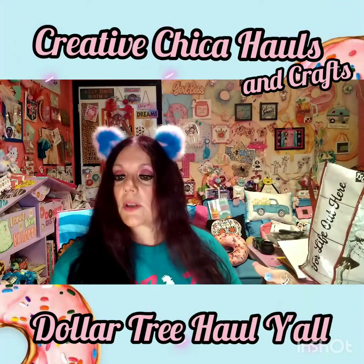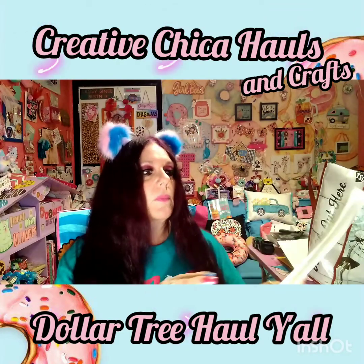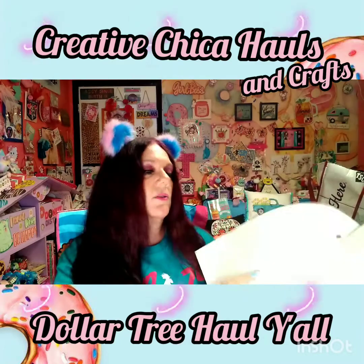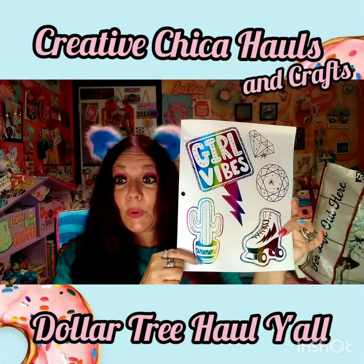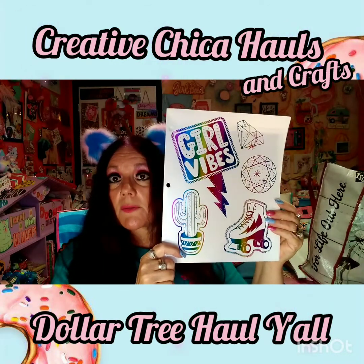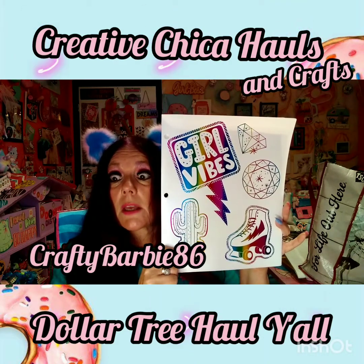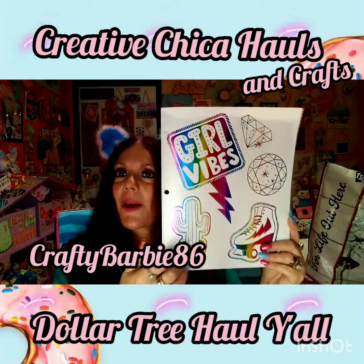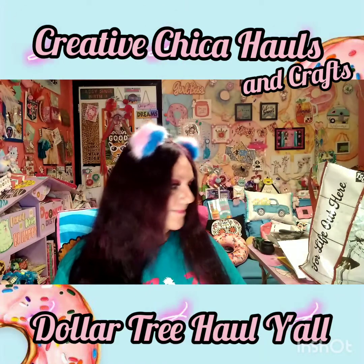You get two pieces for a dollar, how can you beat that? I picked this up and thought it would be cute to cut out - it's like a back-to-school folder, but I'm going to cut those out and make a tag. My girl Rose loves roller skates and I'm making her something for her birthday challenge. She's having a birthday challenge and it ends September 15th, so I thought that would be so cute to make her a tag.